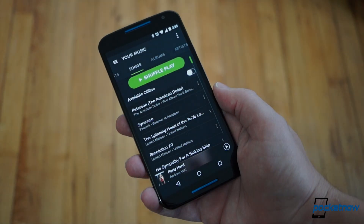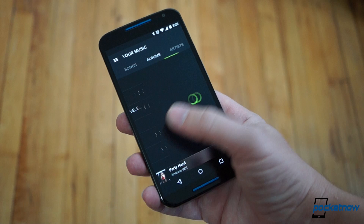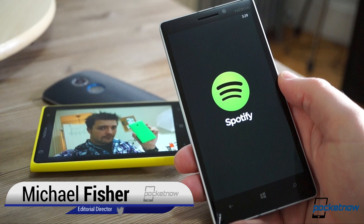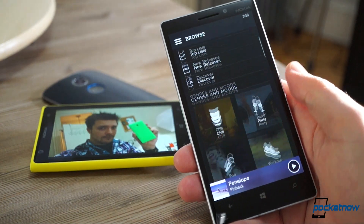If you've been using Spotify on Android or iOS for the past few months, almost nothing about the company's new update for Microsoft's platform will surprise you. But for Windows Phone owners, there's lots to celebrate. I'm Michael Fisher with Pocketnow, and this is a quick look at the new Spotify for Windows Phone 8.